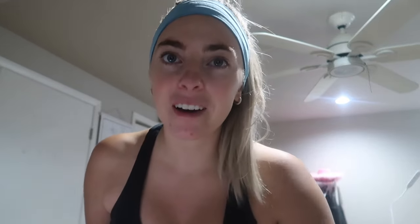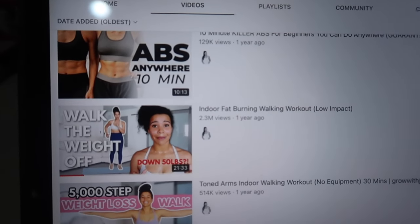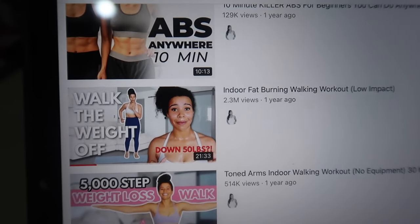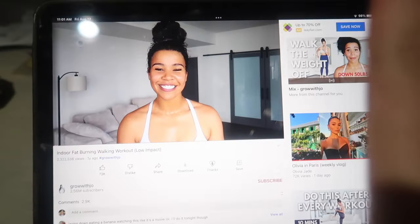Grow with Joe is a workout channel with several walking workout videos. I'm going to do a different one every day and show you my results. Today is day one. I'm starting with the very first one she ever did in her walking series — searching by oldest. The thumbnail says: indoor fat burning walking workout, low impact. It is only 20 minutes. Some of her videos are longer, some are shorter.